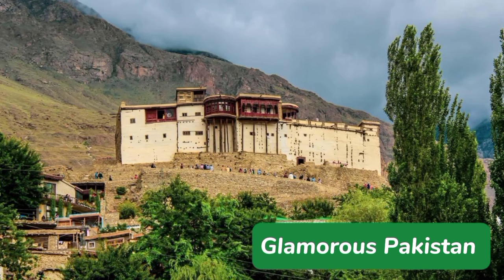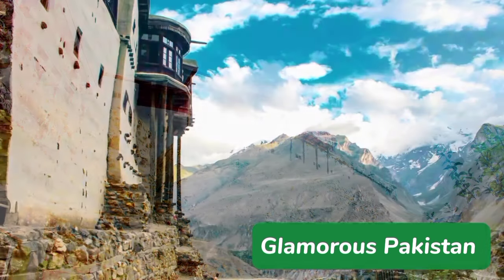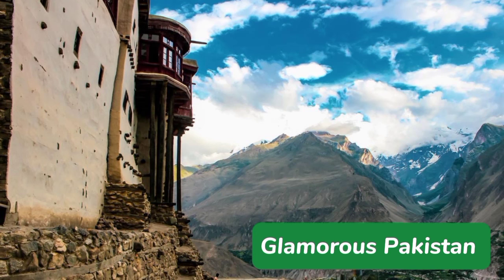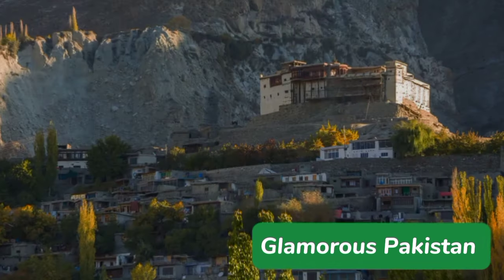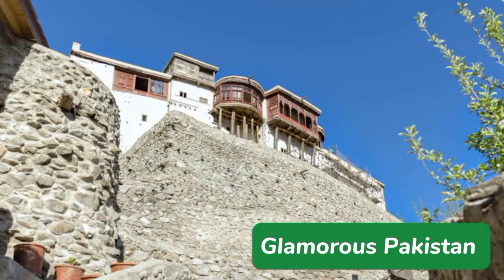This fort provides a bird's eye viewpoint of the magnificent Hunza Valley with the gigantic Karakoram Mountains. This fort is enriched with history and an ancient interior.